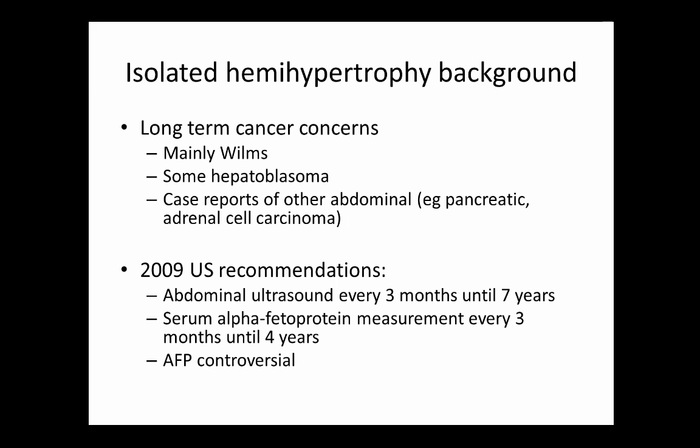AFP levels are somewhat debatable because in children under two years, reference ranges are difficult — prematurity and organomegaly, like that seen in Beckwith-Wiedemann, create different ranges making it hard to know if someone is truly in an abnormal range. Europe doesn't recommend following AFP levels, considering it a waste of time and resources. In the US, it remains part of guidelines. Overall, until four to eight years of age these patients come in every three months for ultrasound and blood draw — not easy for families.